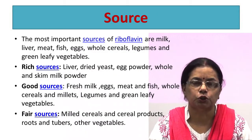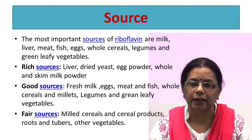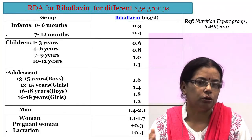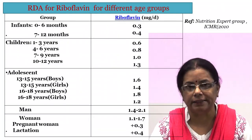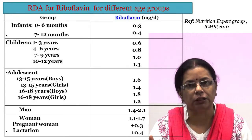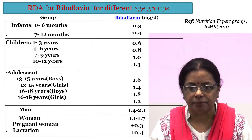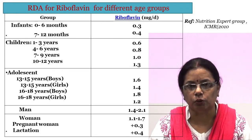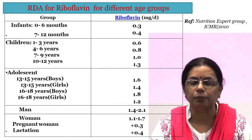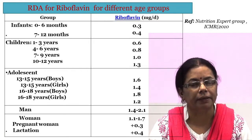The most important sources of riboflavin are milk, liver, meat, fish, eggs, whole cereals, legumes, and green leafy vegetables. The RDA for riboflavin is associated with energy intake. RDA states that 1.6 mg of riboflavin should be consumed for every 1000 calories. The daily allowance for riboflavin varies from 0.3 mg per day to 2.1 mg per day depending on age, sex, and physical activity. During pregnancy, an additional 0.3 mg per day has been recommended, and during lactation an additional 0.4 mg per day has been recommended.